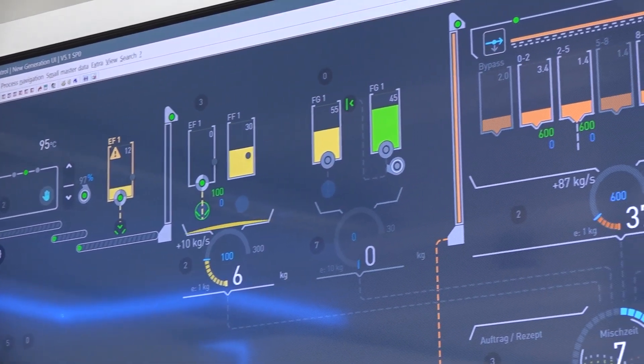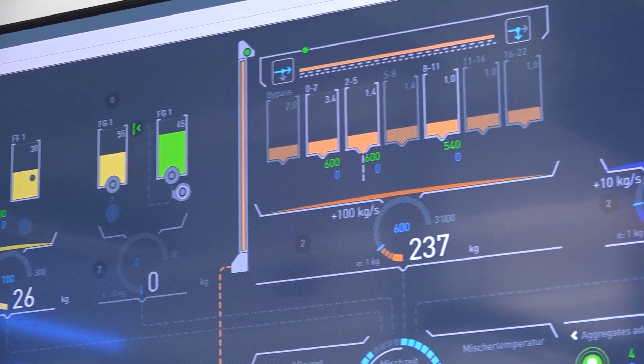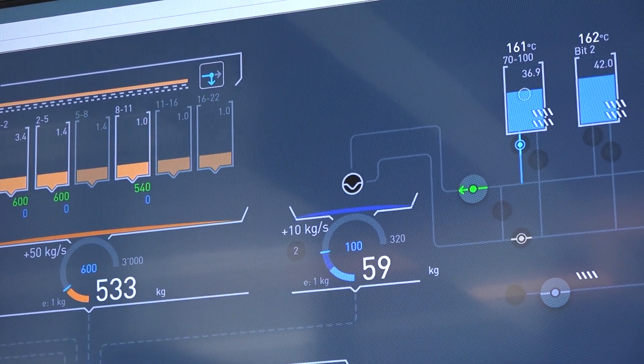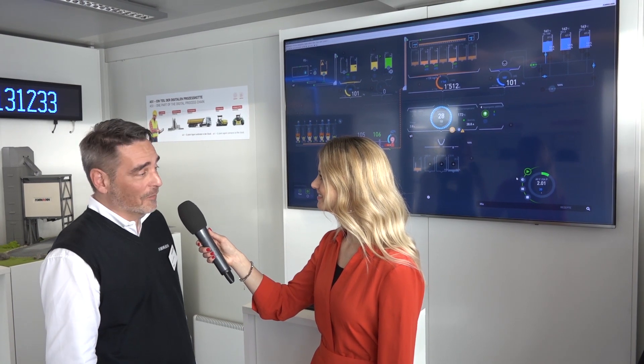We are showing our latest version of AS1. We have a lot of little things built in but also bigger things, and one of the highlights is of course our new user interface, which has a modern design and looks very nice, beautiful, and is easy to operate.